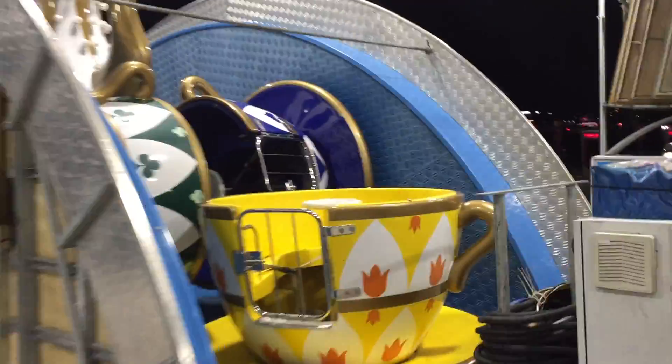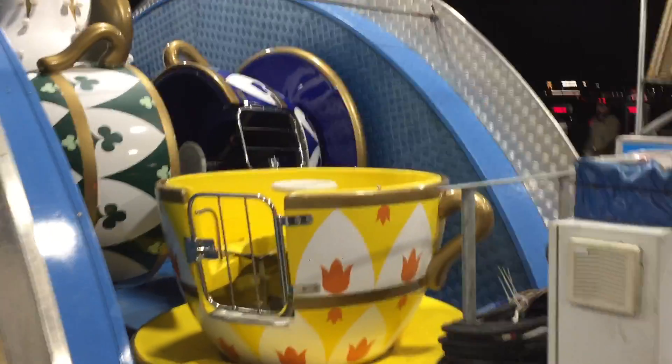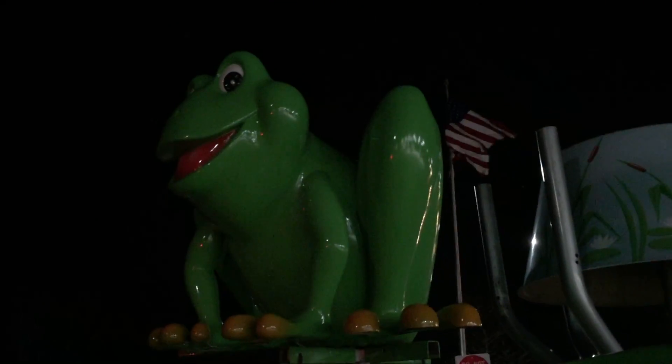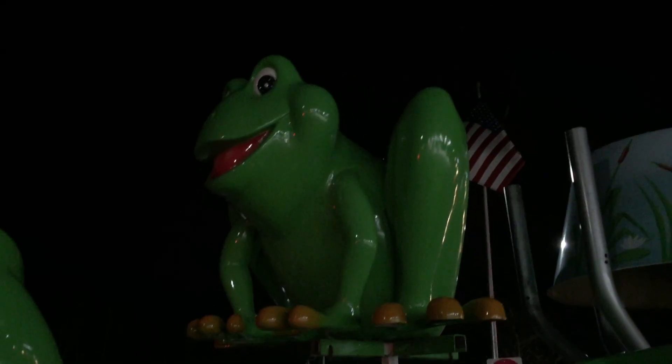Much like the Mad Hatter's favorite thing, it's the teacups. In case you're wondering who makes these, they're all made by Zamperla. It's the King Frog! He sits atop the ride and controls what the other frogs do.